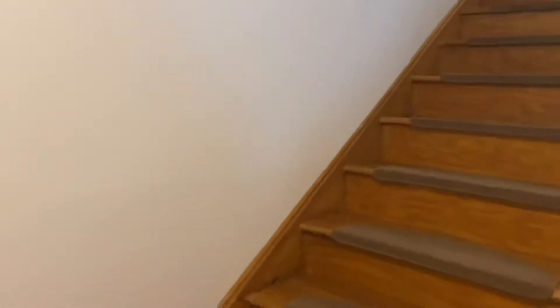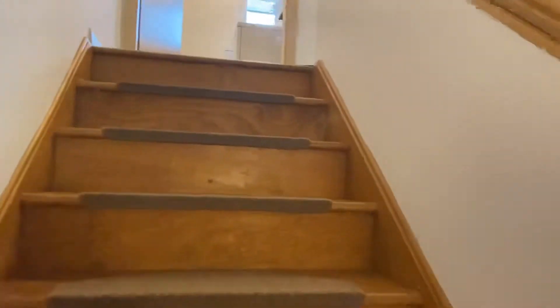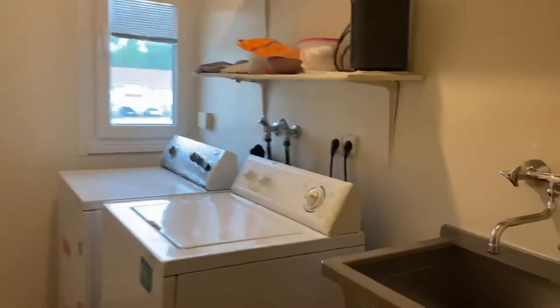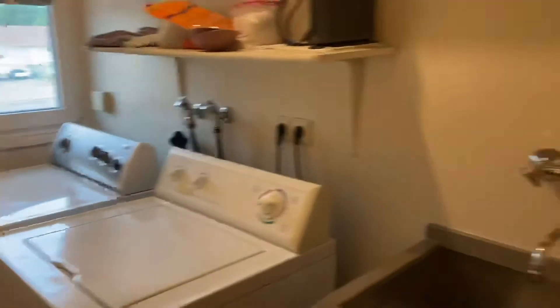So then we go upstairs — we currently have laundry going. We have a nice laundry room with a washer, dryer, and sink.